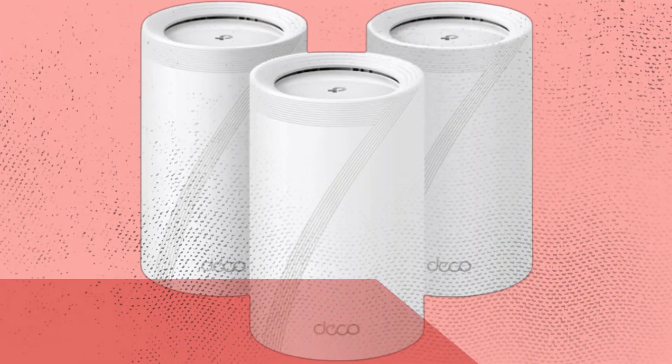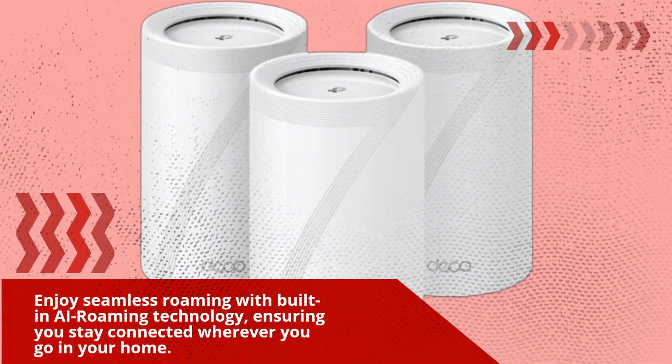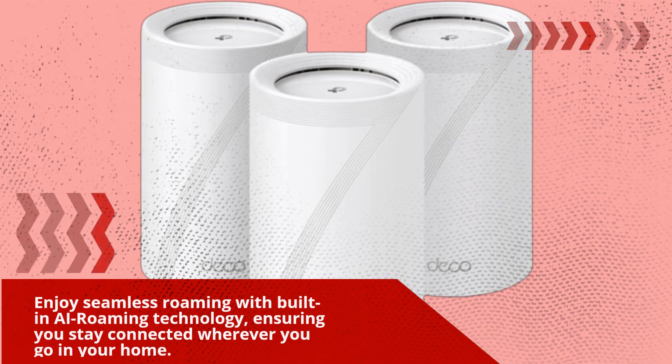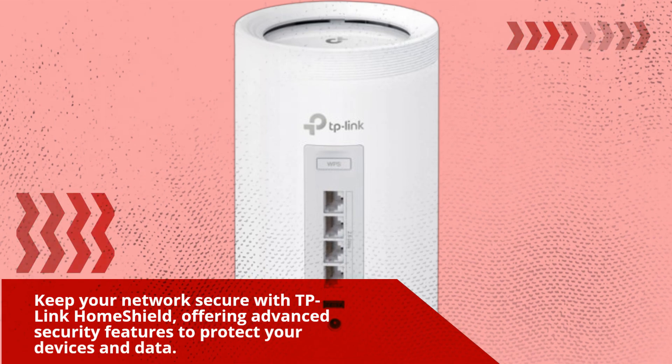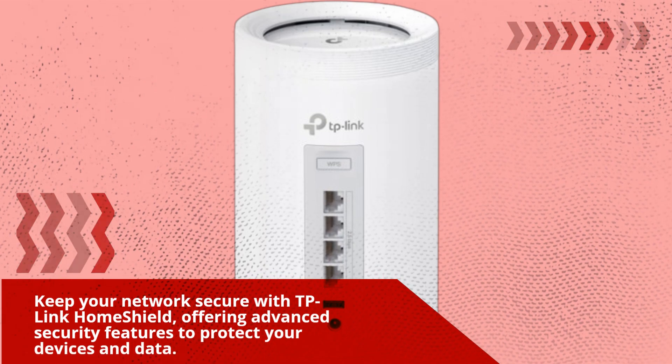Enjoy seamless roaming with built-in AI roaming technology, ensuring you stay connected wherever you go in your home. Keep your network secure with TP-Link Home Shield, offering advanced security features to protect your devices and data.